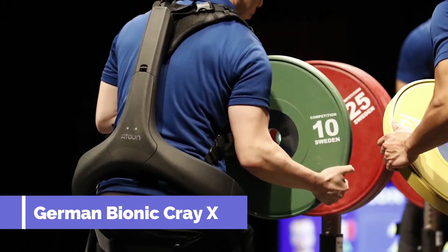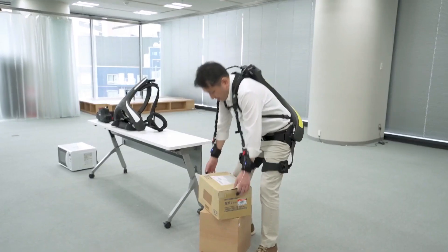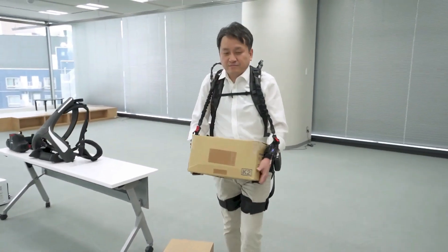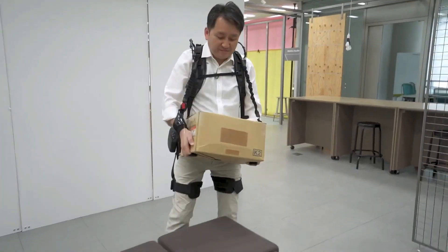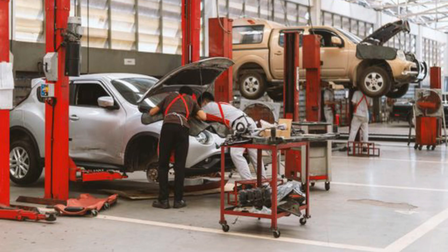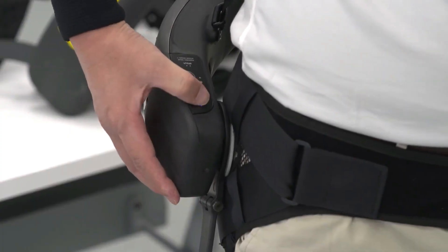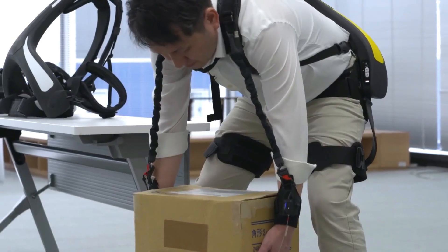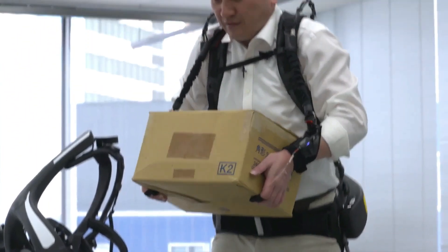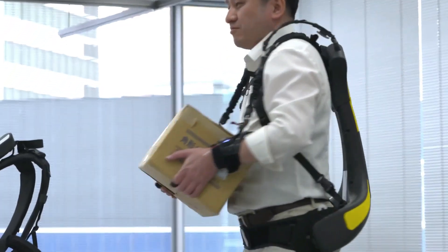Next on our list is the German Bionic Cray-X. Meet the German Bionic Cray-X, the latest innovation in exoskeleton technology designed to revolutionize the work experience for individuals facing high physical strain in construction sites, warehouses, and car repair shops. This fifth-generation exoskeleton integrates multiple functions to address various challenges faced by workers. First and foremost, the Cray-X acts as a safeguard for the lower back, protecting it from excessive loads and reducing the risk of injury.